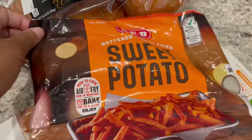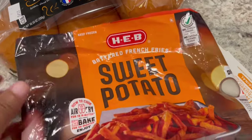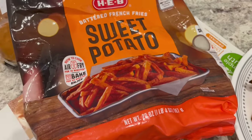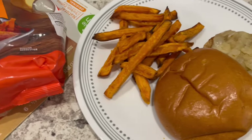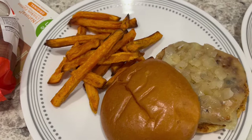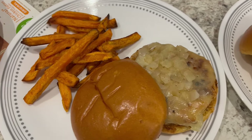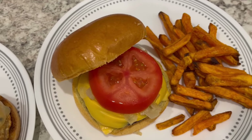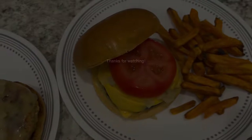These are the sweet potato fries from HEB that I've had in my freezer for a while. I prepared them in the air fryer. I think I'm going to try frying them in the deep fryer next time. Anyway, this is what we are having for dinner tonight and we will see y'all next time. Bye.